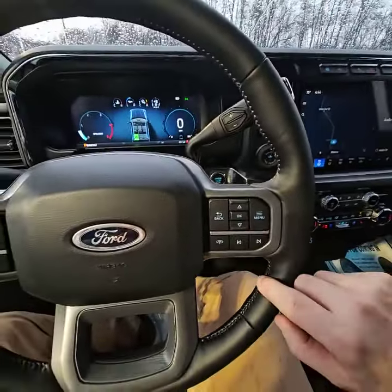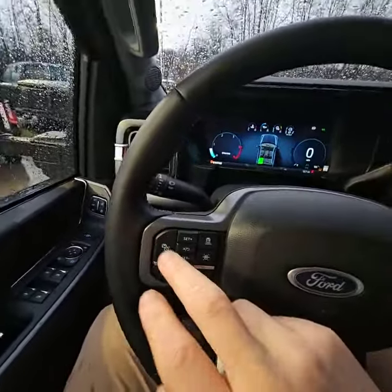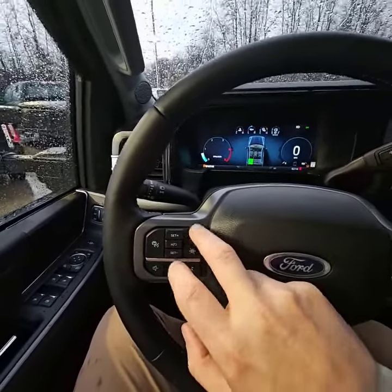Lastly, you got your hands-free calling, voice recognition, and also adaptive cruise, lane keeping, and proximity sensors.